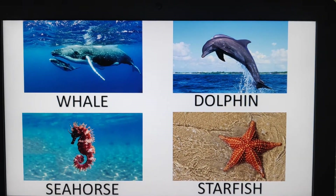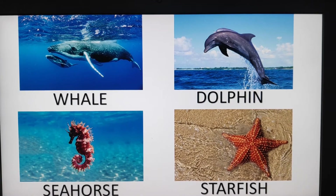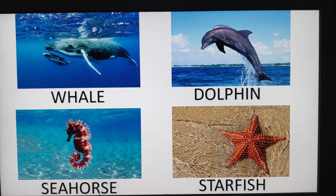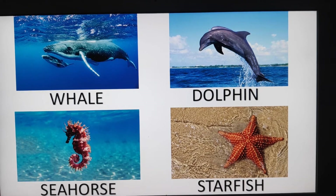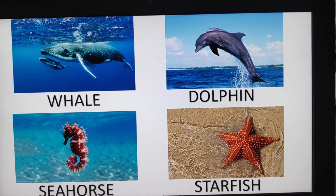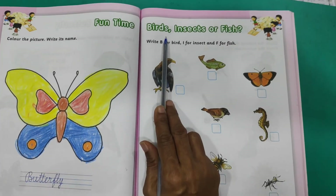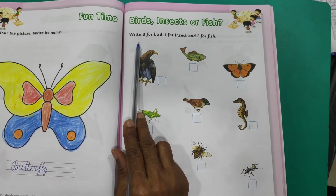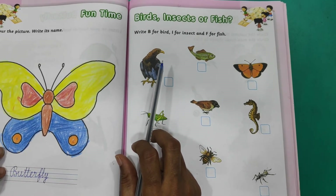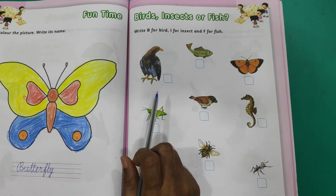Children, these are the fishes. Fishes we can see in water. Now you all have understood what are the fish, what are the birds, and what are the insects. Now shall we do one exercise from your general awareness skillsheet book. Everyone open page number 63. We have to identify what are birds, insects, and fish. We have to write B for birds, F for fish, I for insect.